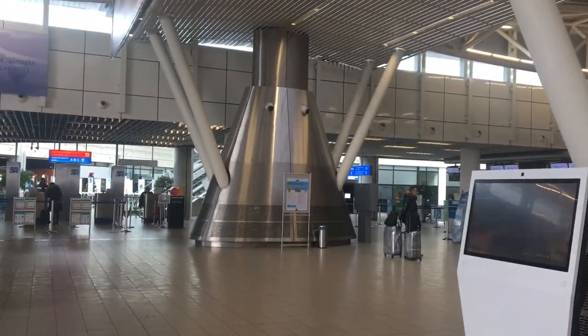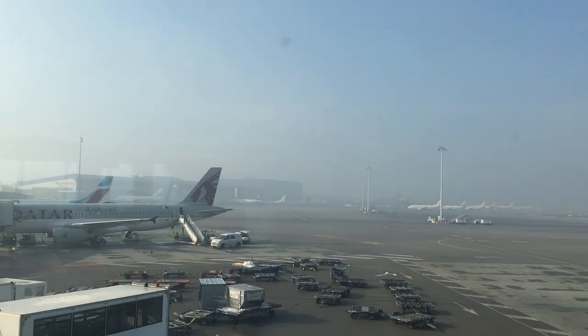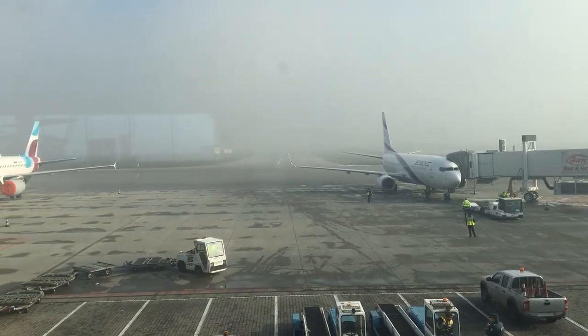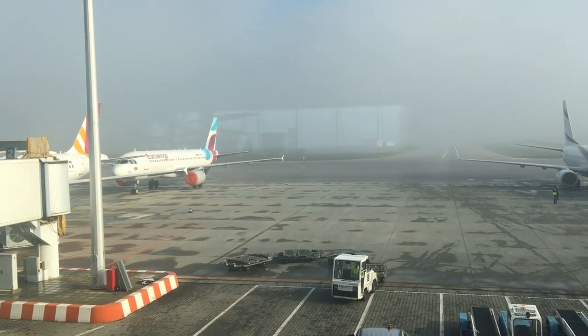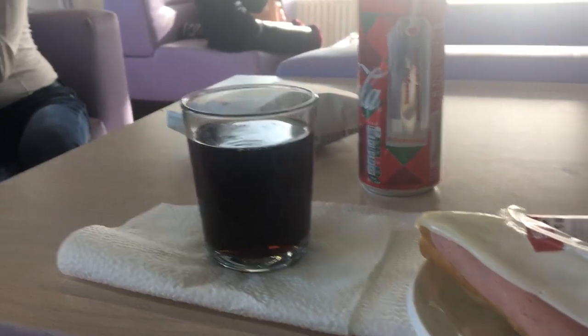Sofia Airport was fairly quiet when I arrived, and there were some great views of the apron from the terminal. I tried both lounges here and found both pretty grim, especially the downstairs one. I tried to work out what to do with one of the sandwiches but just gave up in the end.